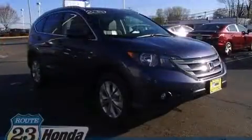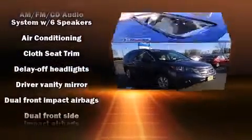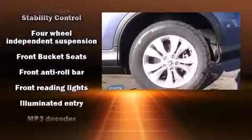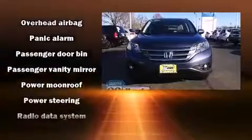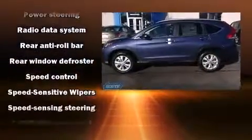Premium sound drives six speakers, providing you and your passengers a sensational audio experience. Honda also prioritized safety and security with features such as dual front impact airbags with occupant sensing airbag, head curtain airbags, traction control, brake assist, ignition disabling, and four-wheel disc brakes with ABS.